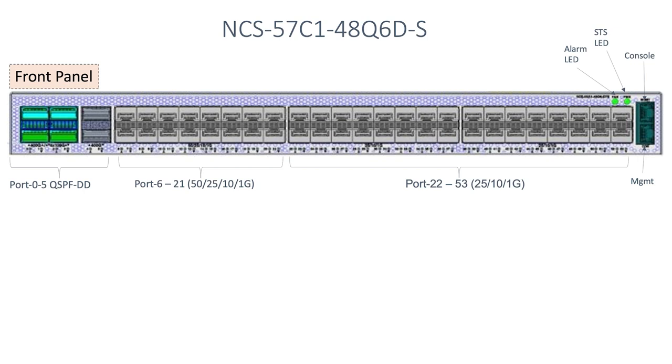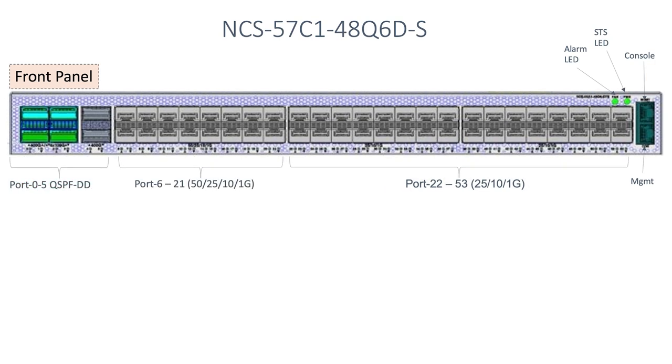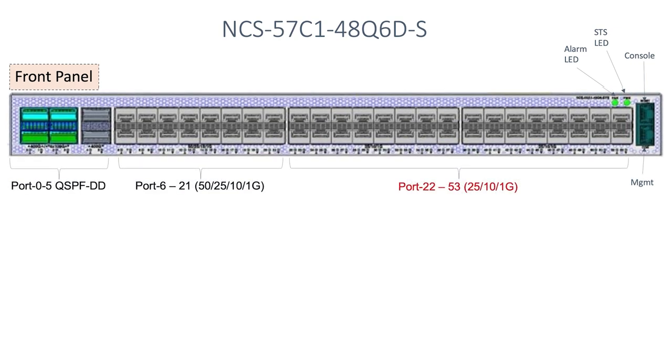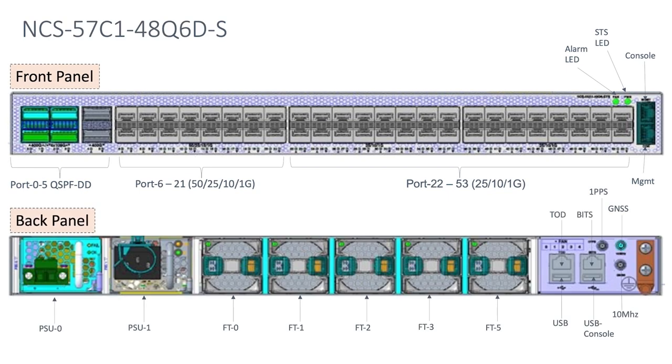When you look at the front panel, it comes with 54 network interfacing ports. The first 6, ports 0 to 5, are QSFPDD ports. The next 16 from port 6 to port 21 are SFP56 ports, and the last 32 from port 22 to port 53 are the SFP28 ports. Along with the data ports, we have one console and one management port in the front panel. Going to the back panel, along with the timing ports, we have an RJ45 TOD and a USB port.